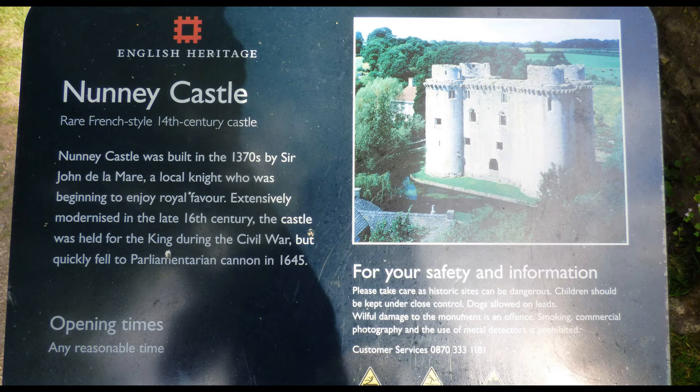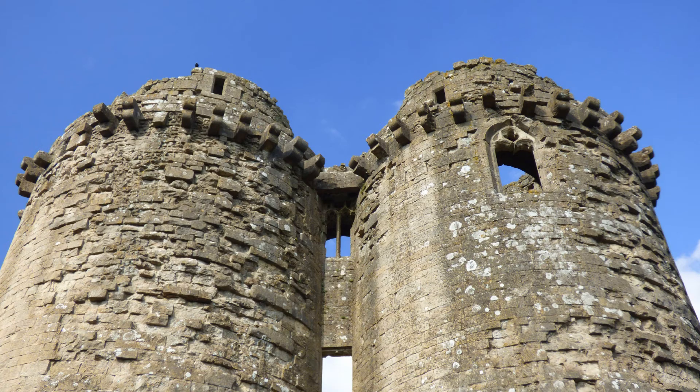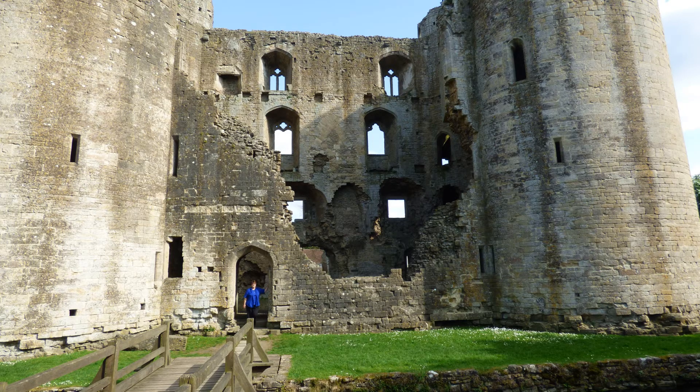Construction of the main castle was begun in 1373 by Sir John Delamari after he returned from France fighting in the Hundred Years War. The castle features a fridge design and contains four symmetrically arranged towers surrounded by a water-filled moat. Centered between the four towers were three floors of living areas. The castle remained in the Delamari family for only three generations, after which it went through a succession of several different owners.